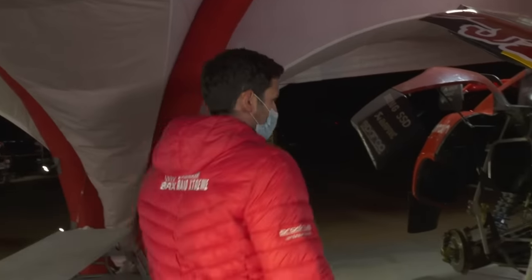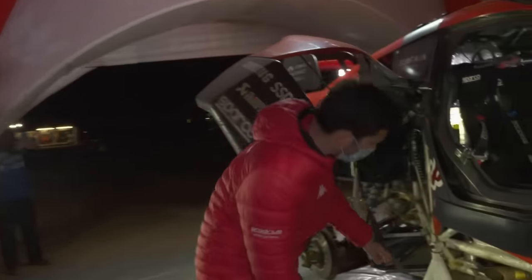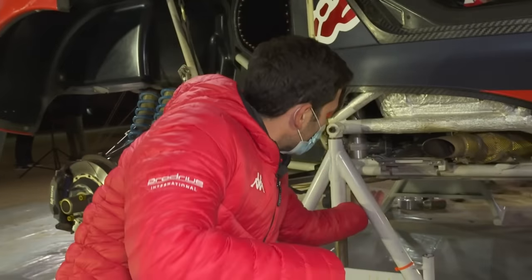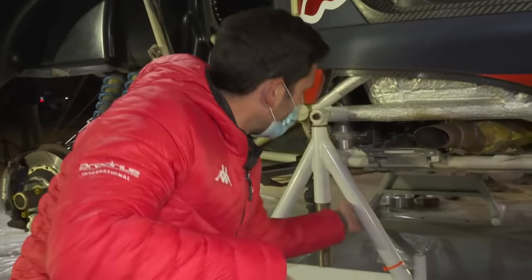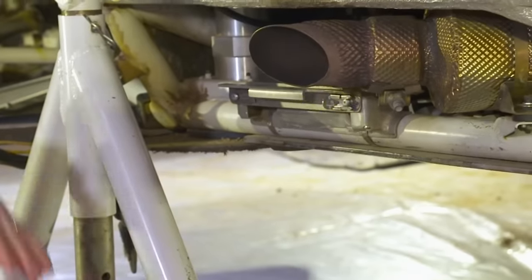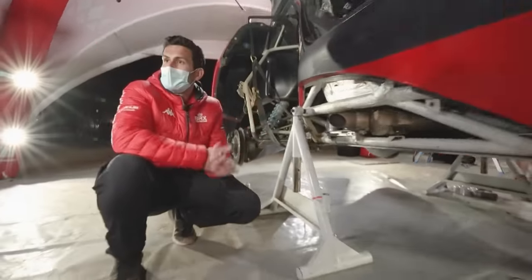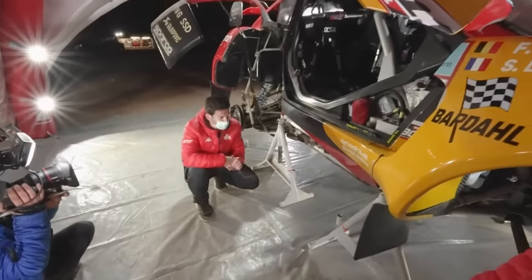On the co-driver side, we can see the jack system here that will come down. You can see the shaft in there and the paddle — that comes down and lifts one side of the car up, so the driver and co-driver have access to the tires to change in case of a puncture.